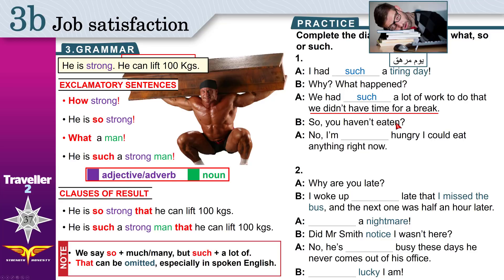So — you haven't eaten, you feel hungry. I'm hungry, I could eat anything right now. Do we have a result? Yes — 'I could eat anything right now' is the result of me being hungry. 'That' can be omitted — remember, we removed 'that'. 'Hungry' is an adjective, so we use 'so'. I am so hungry that I could eat anything. Or you can omit 'that' if you want.